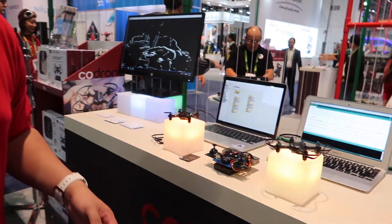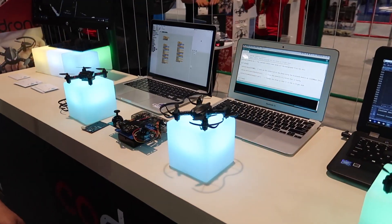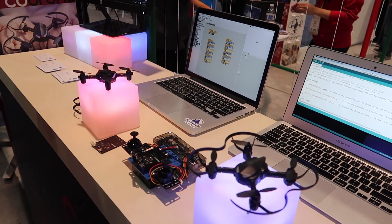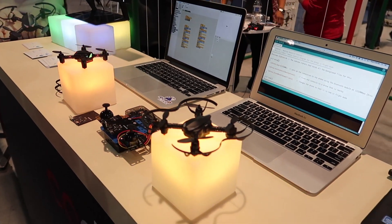We also use OpenCV, which stands for Open Computer Vision, which allows the user to utilize a camera to actually program the drone as well as recognize different commands.